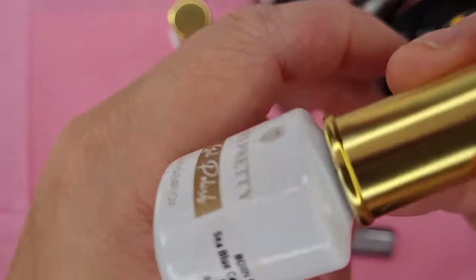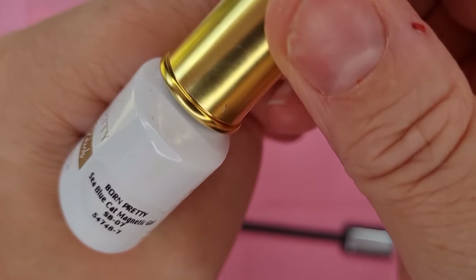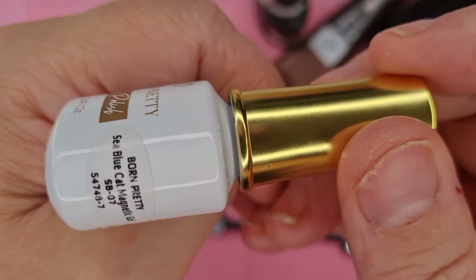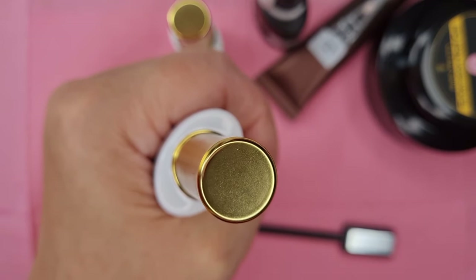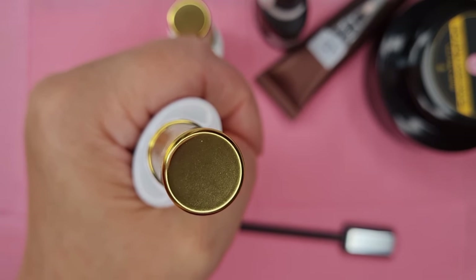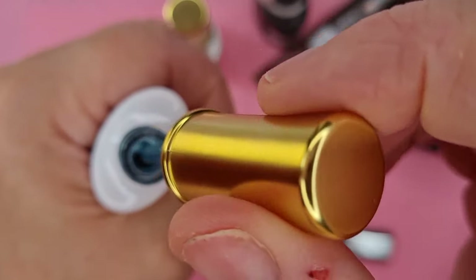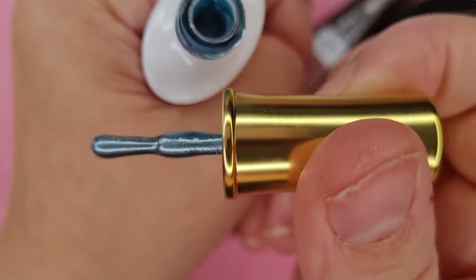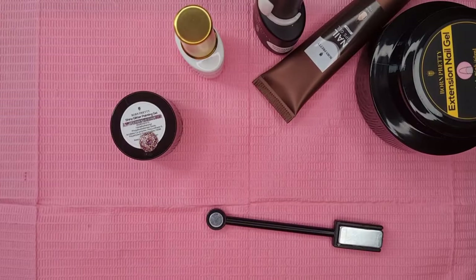And then the cat eye gel is called Sea Blue Cat Magnet Gel - there's the number there. Guys, this is absolutely gorgeous. I'm going to be using this gel on an upcoming set that I've got planned. I'm looking forward to using it because it's going to be perfect for what I've got in mind. I'll show you it swatched.